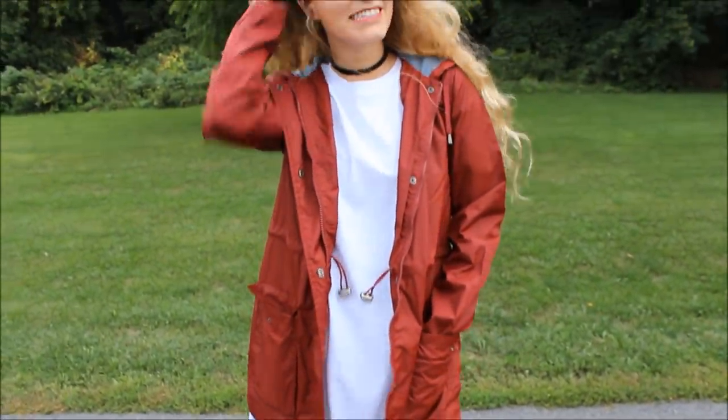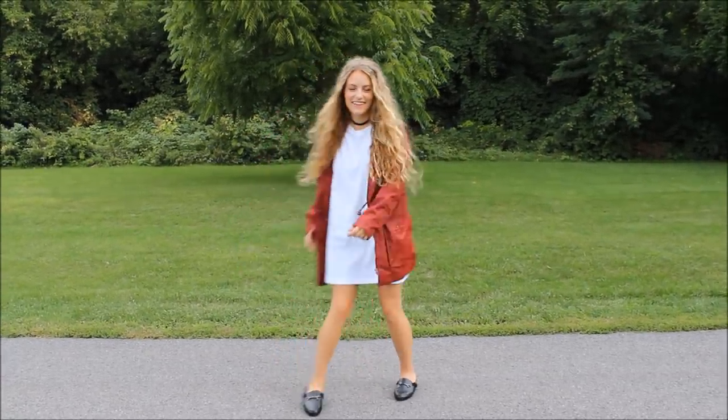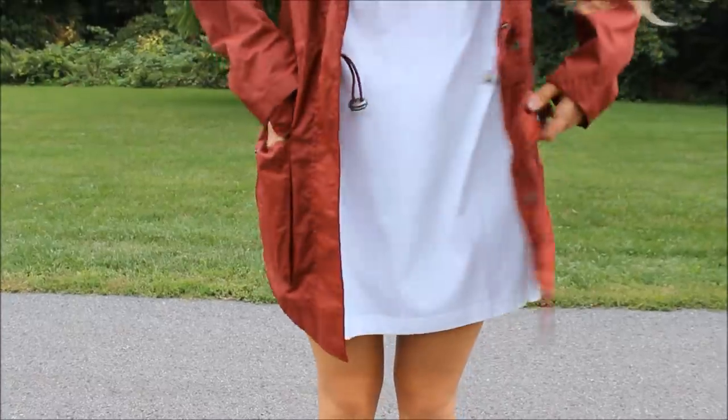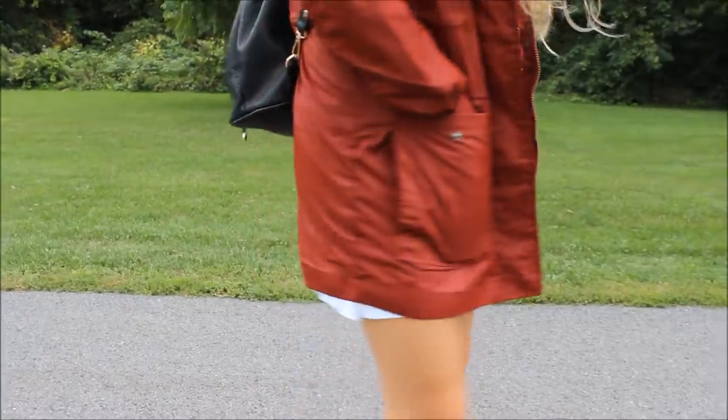The white tee in outfit number three is actually a t-shirt dress. I didn't own one previously, so I actually went to Walmart in the men's section and bought a giant t-shirt to wear as a dress. These shoes are fuzzy and therefore super comfortable for school, and this rain jacket ties the look together, and it's from Garage.